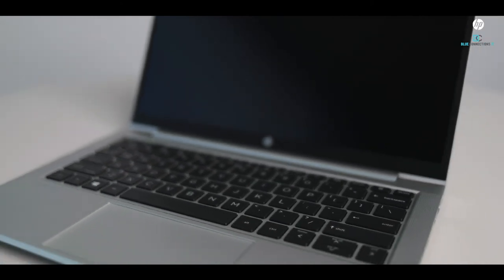That's the HP ProBook 635 Aero AMD. If you'd like further information, please contact the sales team at Blue Connections — we'd only be too happy to help. That's all from me. Bye for now.